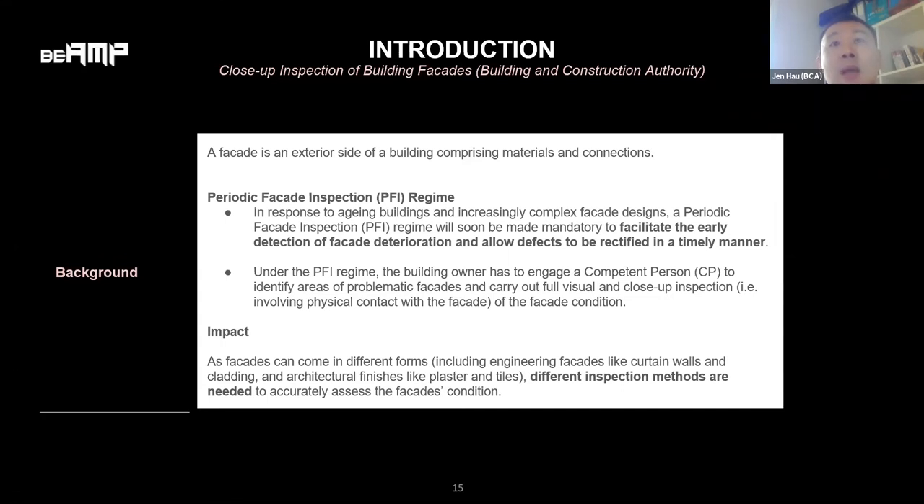There are many types of facades such as plaster, tiles, brick, curtain wall, cladding, green wall, etc. Each type of facade may require a specific technology for inspection, so it's quite hard to find a universal technology that can be applied to inspect all types of facades.